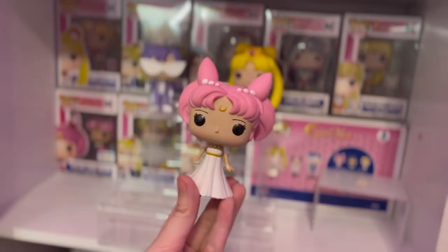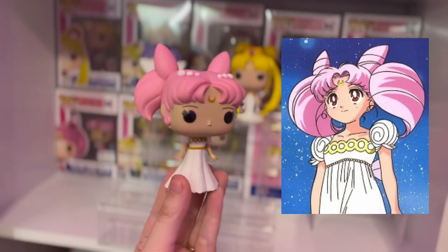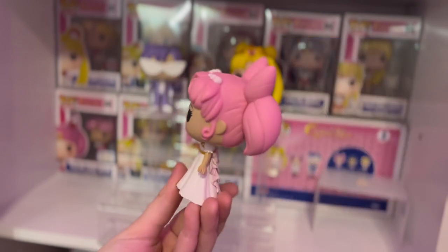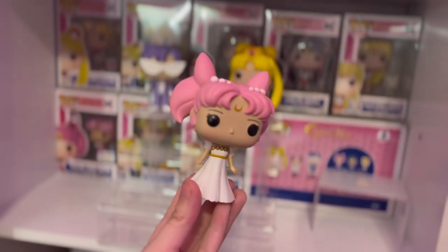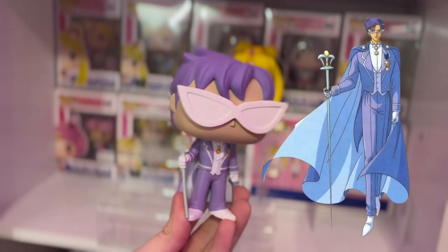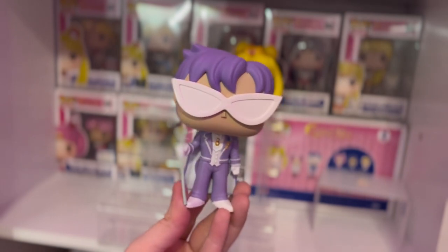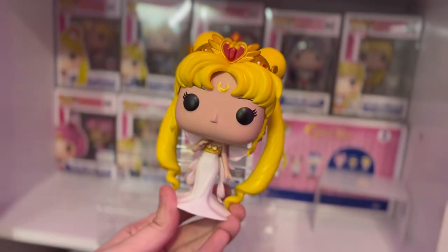I love how creative Sailor Neptune is, how strong she is as a character, how supportive of a partner she is — I love her so much, and I got her signed. Next up we have the three-pack of the royal family, starting with Small Lady, also known as Chibi-Usa — adorable dress, look at the ribbon in the back, love this figure. Then we have King Endymion from the three-pack. It's an interesting choice that they made his hair purple, but I love it.